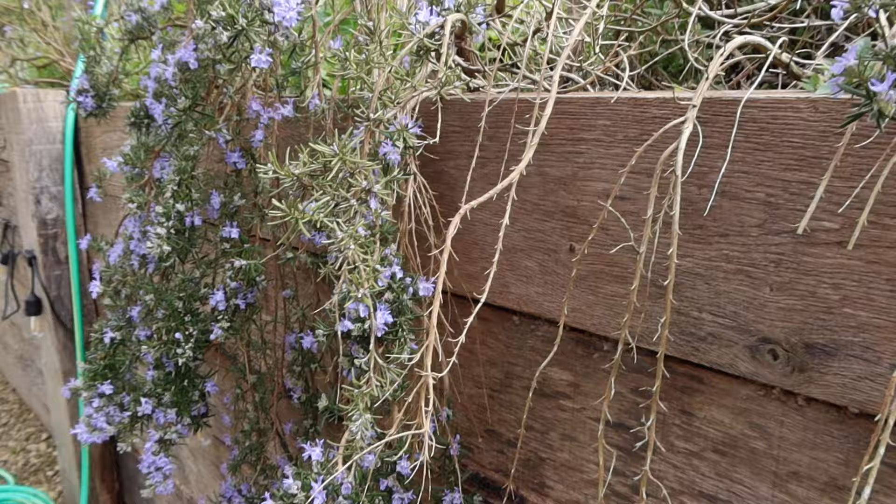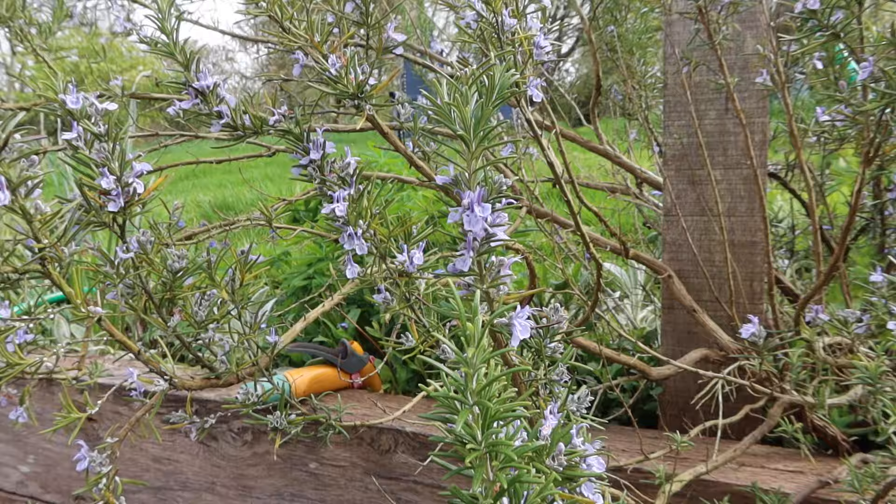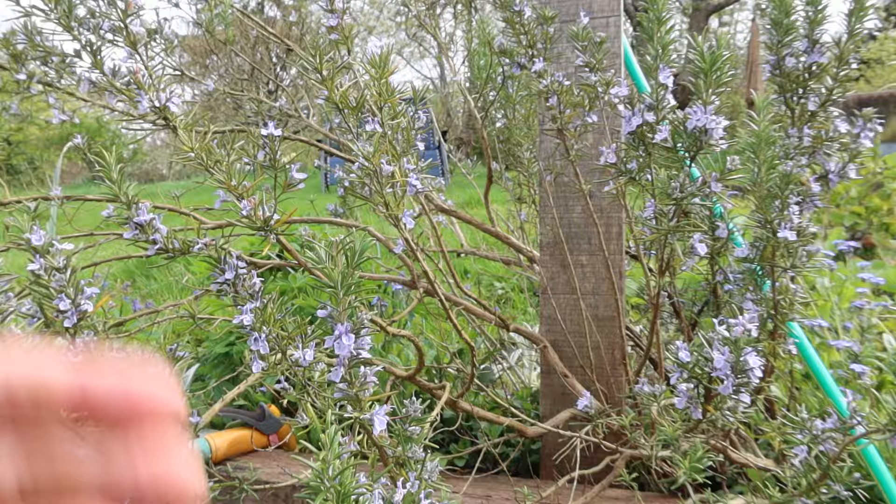This one is a weeping rosemary, as you can see it's cascading down the wall. Behind it I've got a more conventional upright version. Pretty easy to grow — you just need a fairly well-drained soil, that's the only thing.